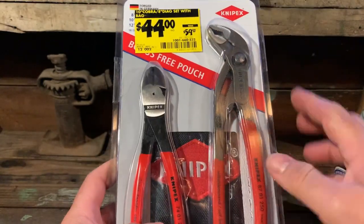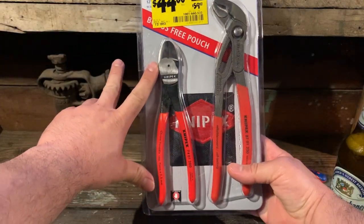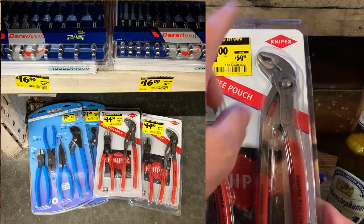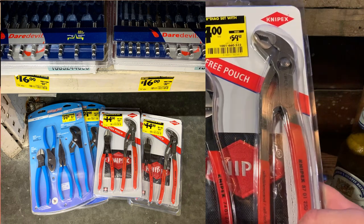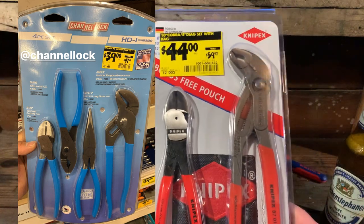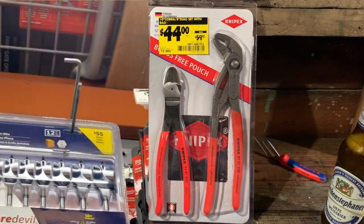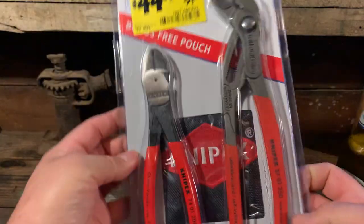This is the biggest item they sell at Home Depot with the two-piece pack. The 10-inch and 8-inch - very nice at $44. I couldn't walk out of there when they had two of these, plus two Channel Lock sets for $39 - a four-piece Channel Lock set. The Daredevil bits were $14 at the second store I went to, $16 on the end cap at the first store. So let's open this up.